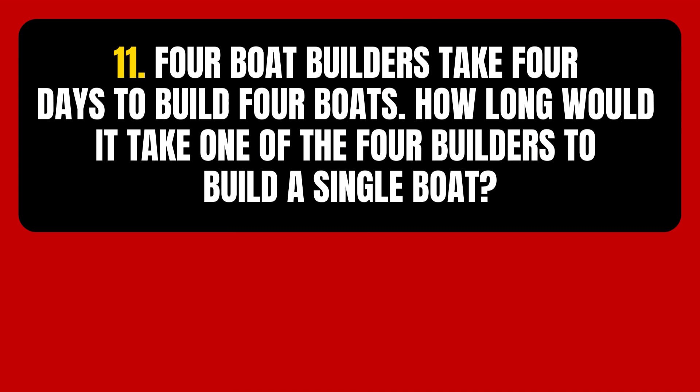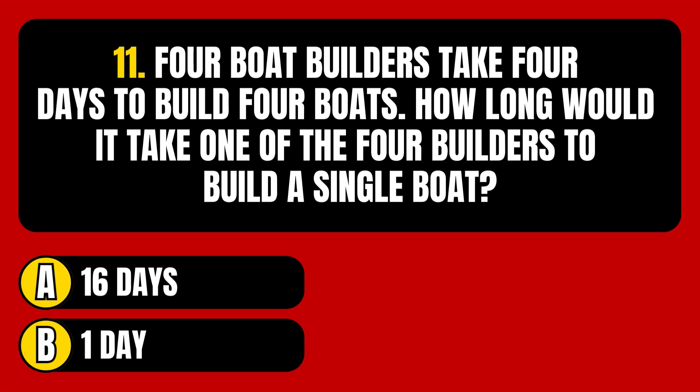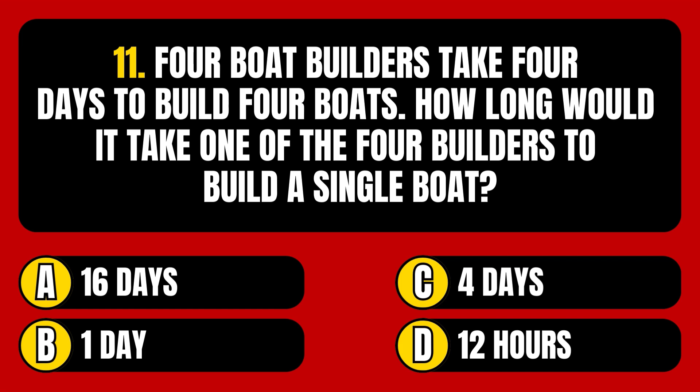Question number 11. Four boat builders take 4 days to build 4 boats. How long would it take one of the 4 builders to build a single boat? Option A: 16 days. Option B: 1 day. Option C: 4 days. Option D: 12 hours.